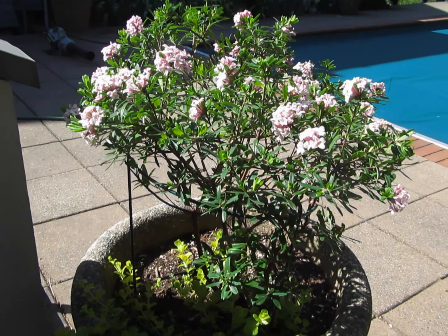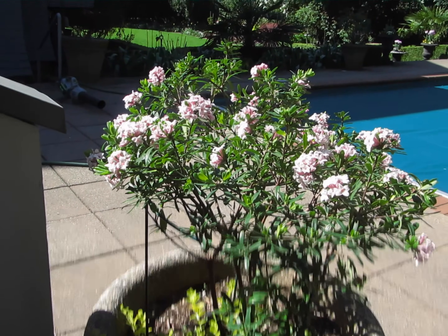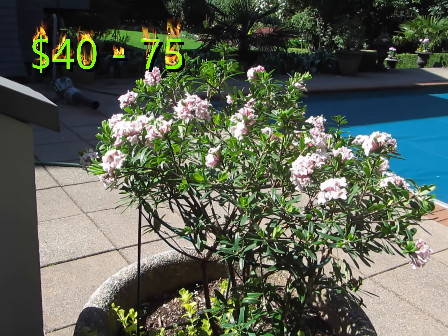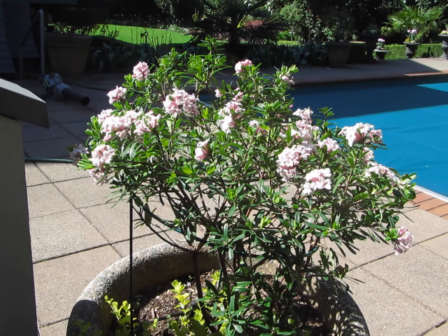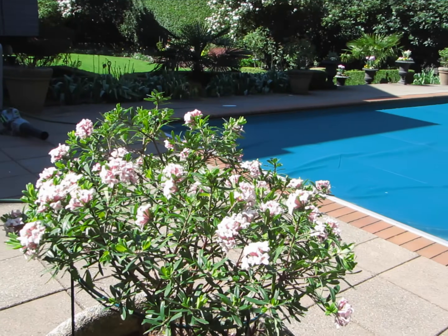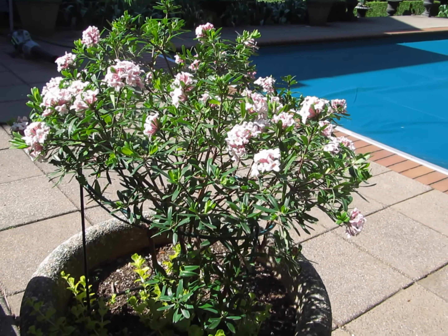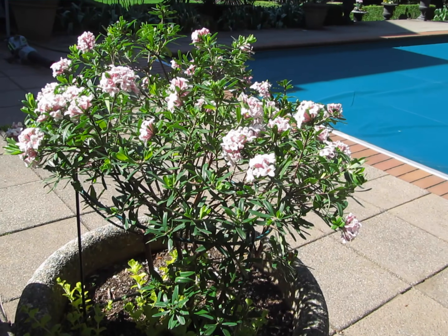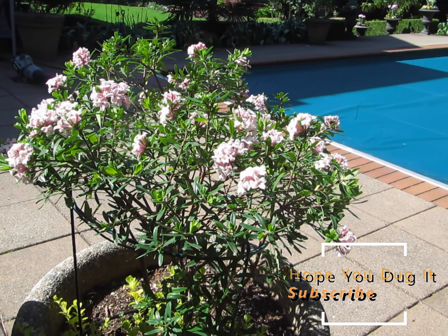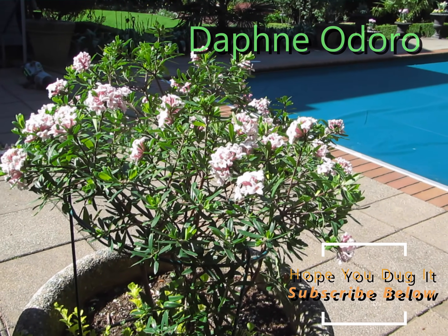Finally, let's not forget the king — or maybe the queen, because it is a girl's name — of all spring plants: Daphne. This Daphne is fantastic, right next to the stairs that go down to the pool, and they smell so good. You can only buy them mid-April, so go out right now and buy yourself a Daphne. Daphne Odoro is the best one — it's got variegated leaves and smells like heaven.